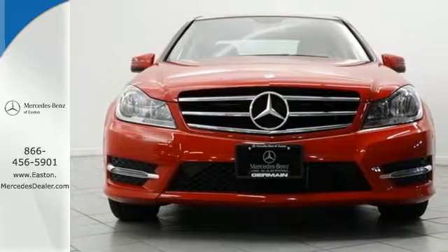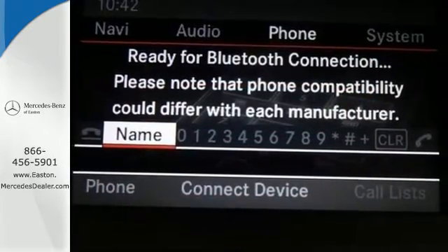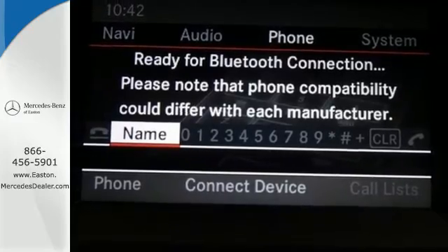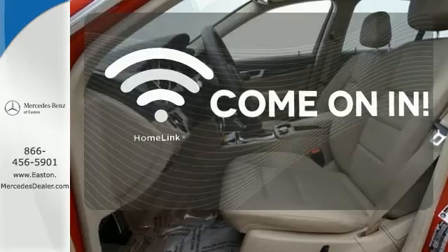Customize your drive with power-adjustable front seats, driver memory settings, climate control, a power moonroof, and garage door transmitter. Doors open and your path is well lit with Homelink.